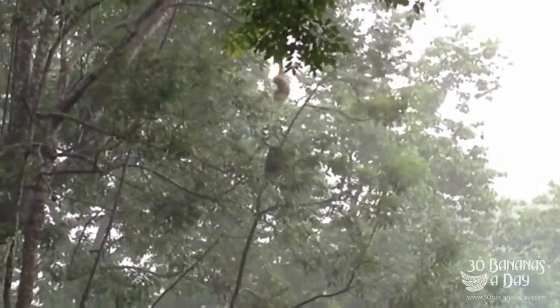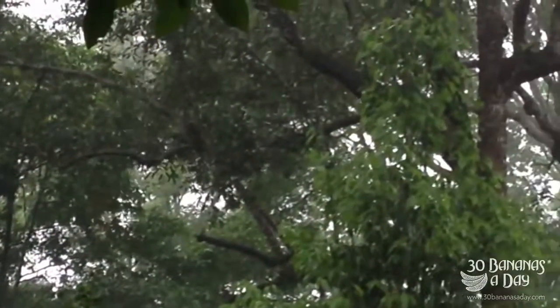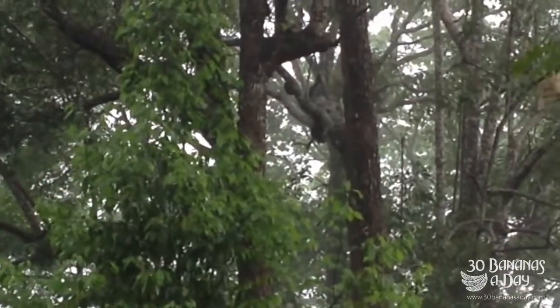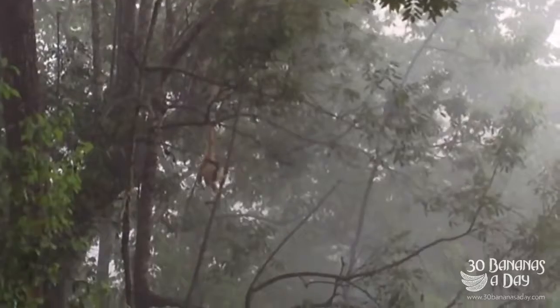They have two kinds, two options. This is called the white-handed gibbon, also known as the large gibbon. This is one of the most, if not the most, threatened ape in the world. They get up to a speed of 50 km an hour when they swing between trees.